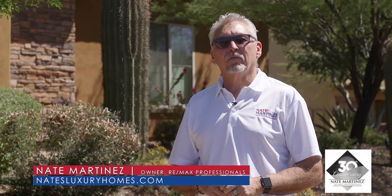Welcome to the beautiful, guard-gated community of Blackstone Country Club, located in Peoria, Arizona. Hi, I'm Nate Martinez with RE/MAX Professionals, and if you're looking for a lifestyle like no other, check out Blackstone.